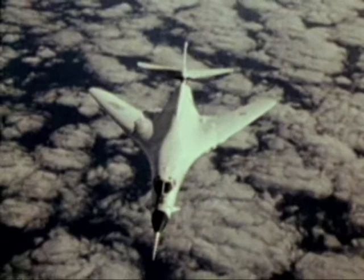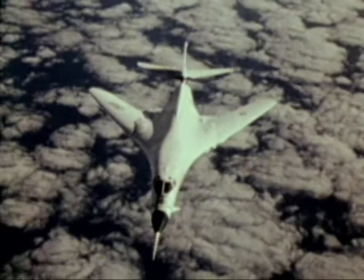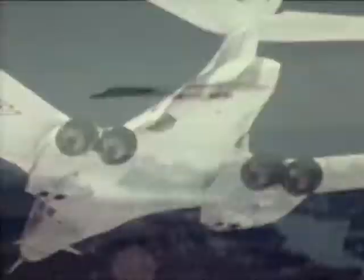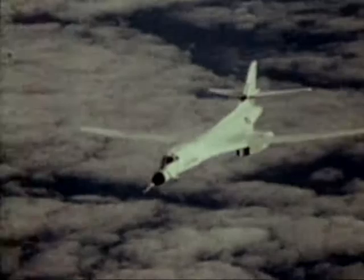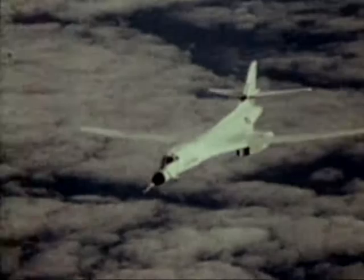The B-1B will incorporate all the latest electronic systems and will use ejection seats rather than the crew ejection capsule. Four General Electric turbofan engines will power the B-1B at high subsonic speeds at treetop altitude with an unrefueled intercontinental range. The B-1B also has a higher penetration speed and a lower penetration altitude than the B-52. Two of the initial B-1s will be used in testing selected systems and operations that may be incorporated into the production of future B-1Bs.